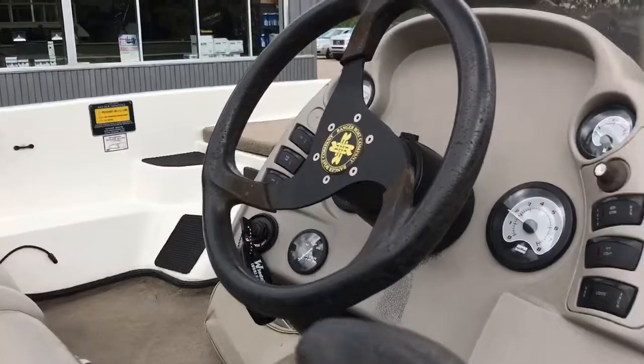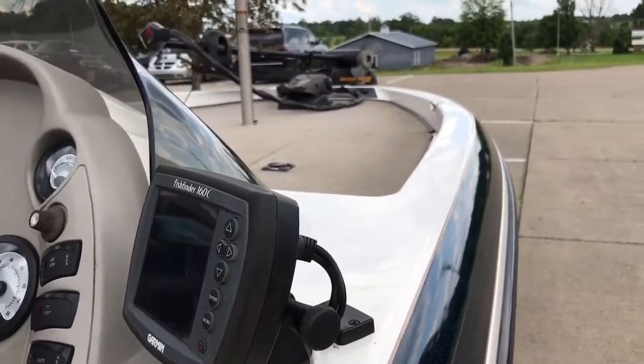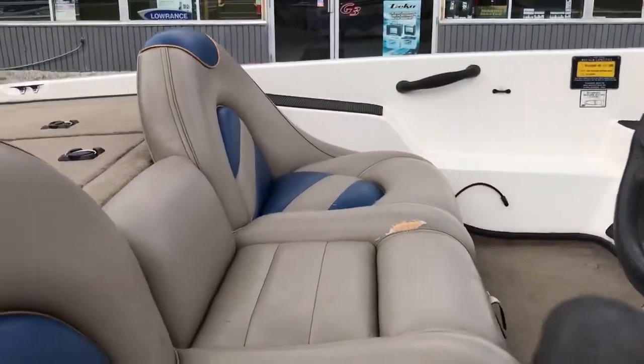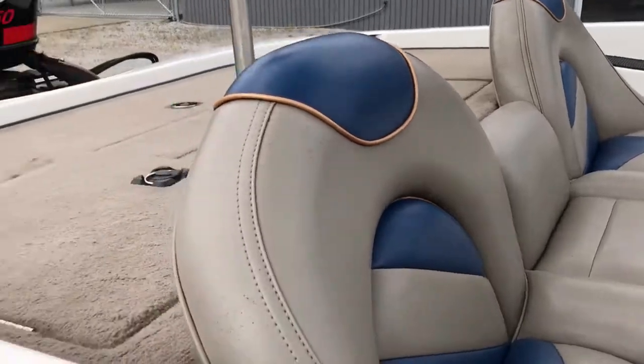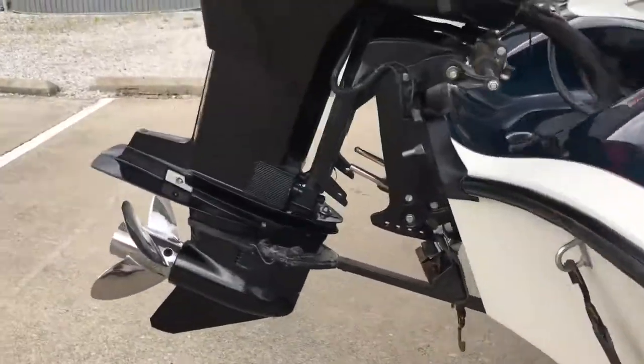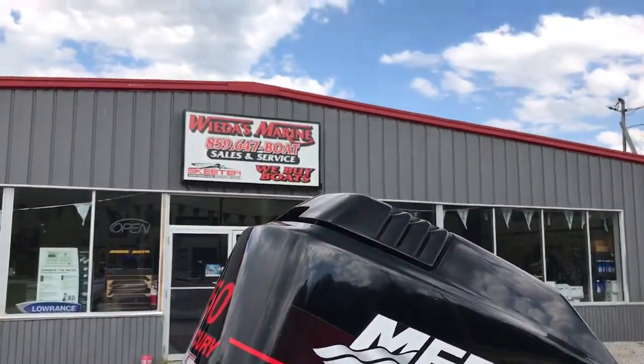Nice, well-kept boat. Gel coat in the boat's in really good shape. Carpet's in good shape. You've got one little tear in a seat. Just a couple little things that you expect on a used boat, but really clean as a pin. Motor's got good compression. Super clean Ranger R81VS that we just brought in.